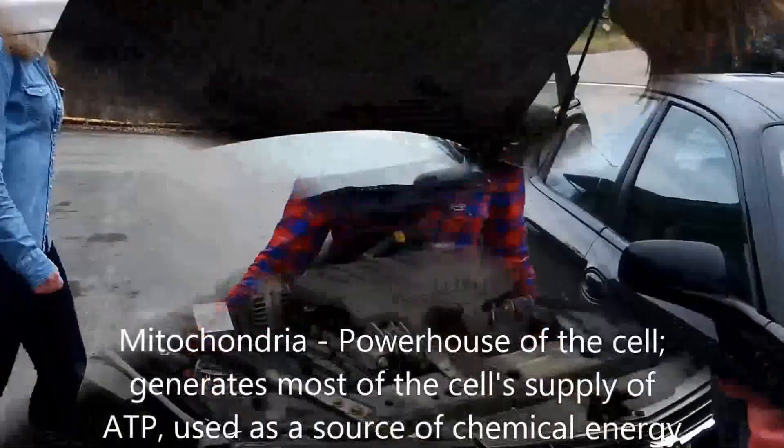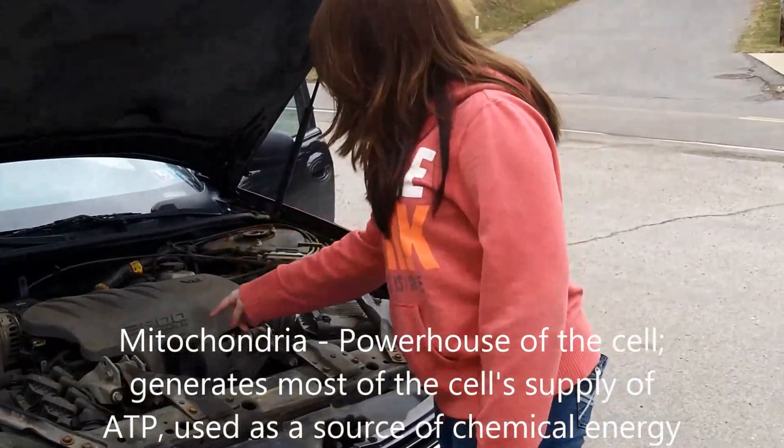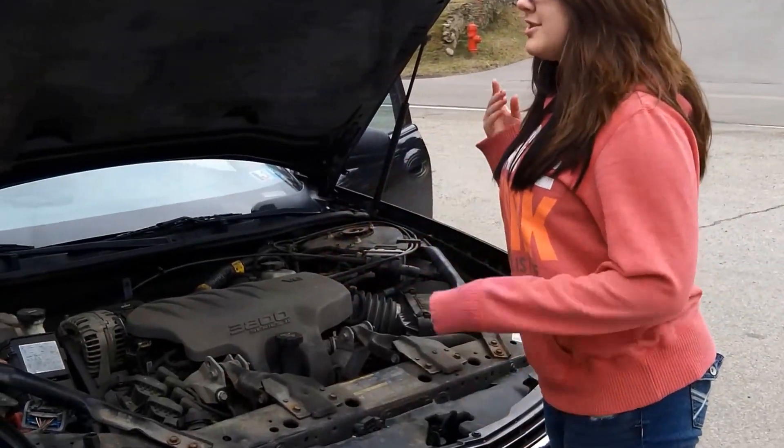Now let's go to the mitochondria! The mitochondria is like the engine of a car because the mitochondria generates most of the cell's supply of ATP, just like the engine supplies energy for the car.